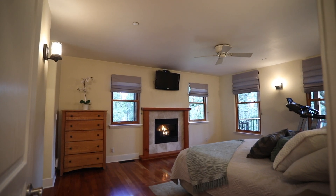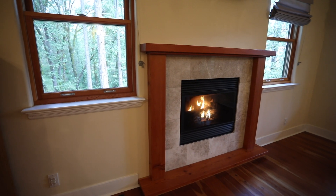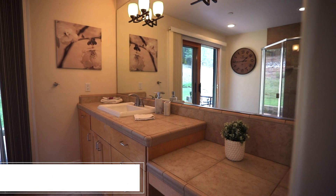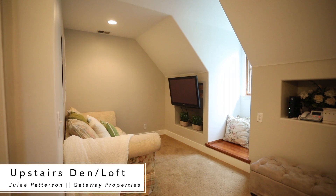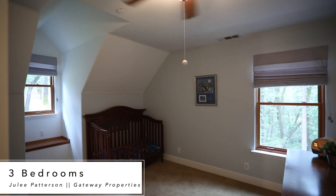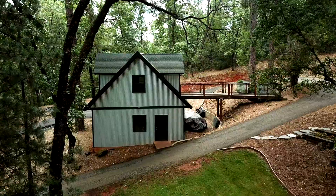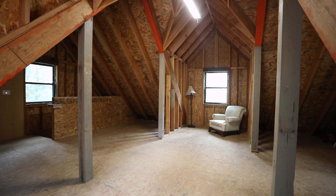This awesome spacious downstairs master with beautiful floors and a cozy fireplace. A favorite on my list is this great space above the garage — it's already plumbed and ready to go.